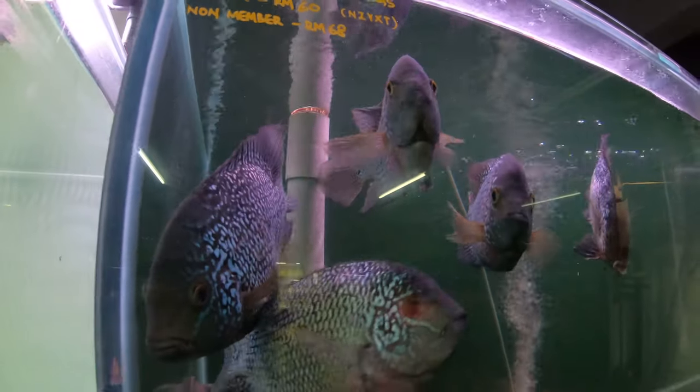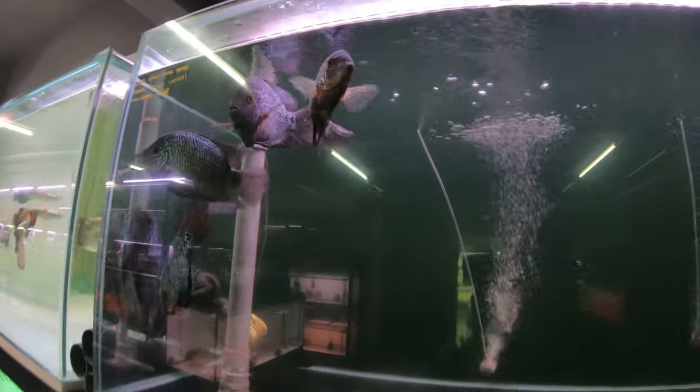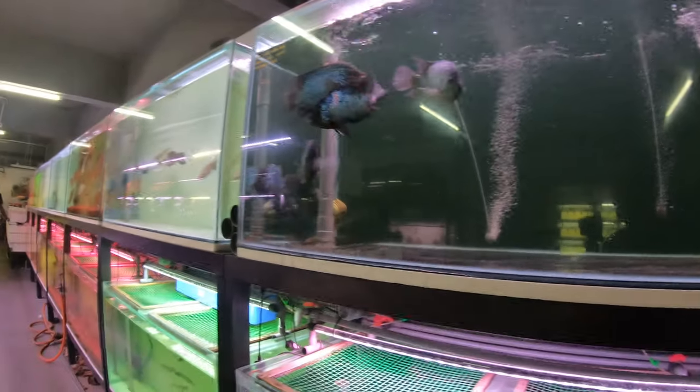Look at these beautiful black King Kong Texas cichlids. These guys make beautiful focal points for tanks — showpieces, man. Check them out.